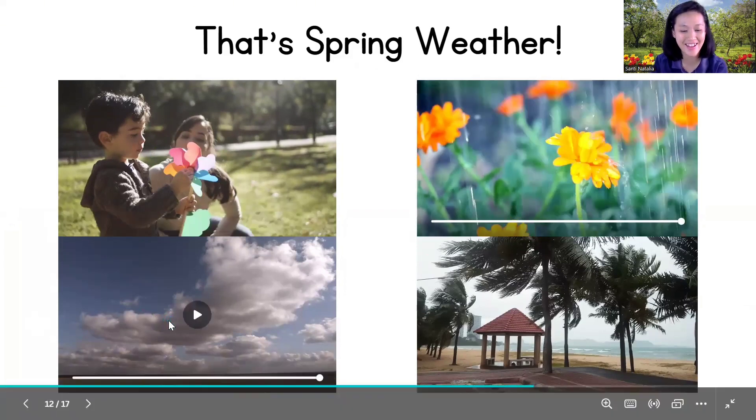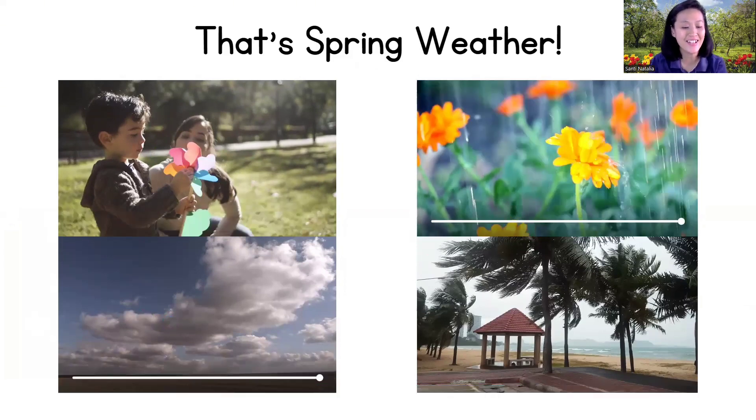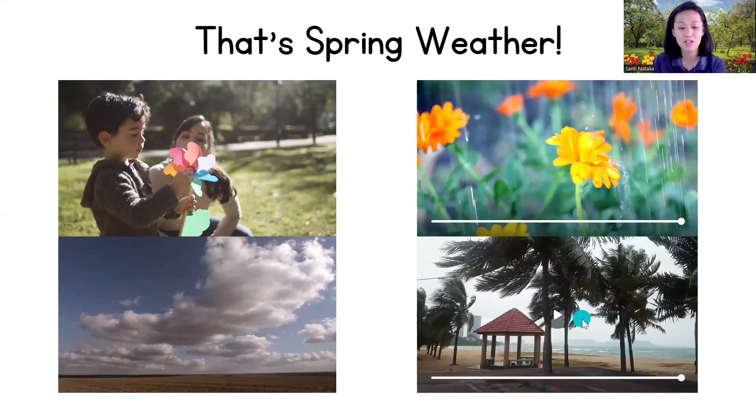Cloudy days that keep us cool, windy days that make things feel fresh and breezy, and how temperatures in spring get warmer than in winter. Spring weather is exciting and full of surprises — and now we know how to enjoy it all!